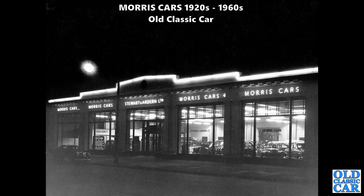Stewart and Arden Limited Morris Cars - a wonderful nighttime photograph of the Stewart and Arden Morris dealership. You can see various Morris cars peering out of the illuminated showroom there. What a great scene - fantastic!